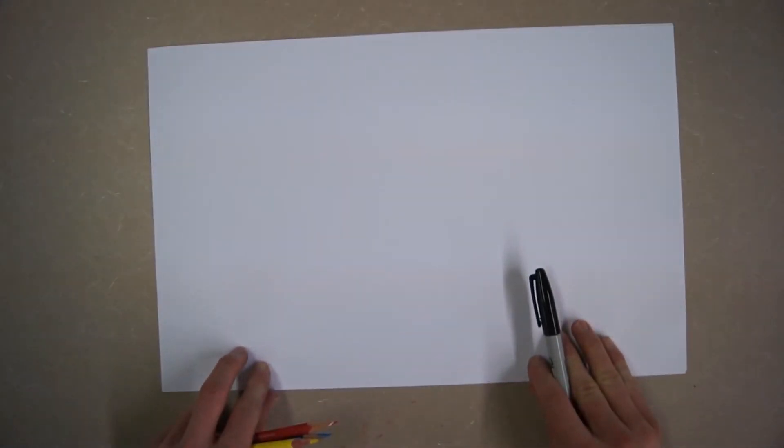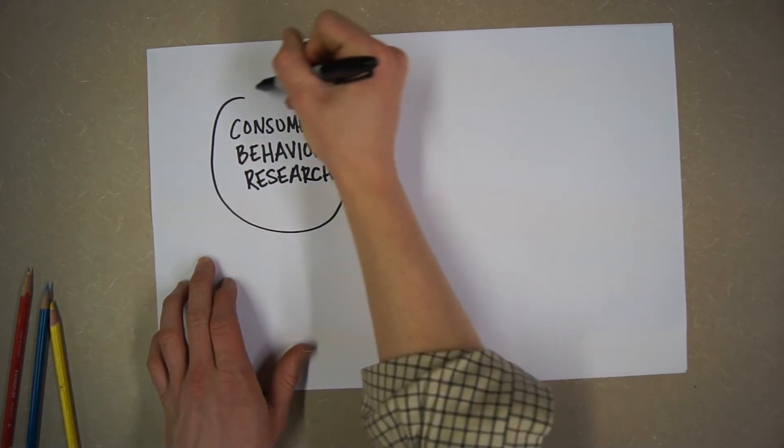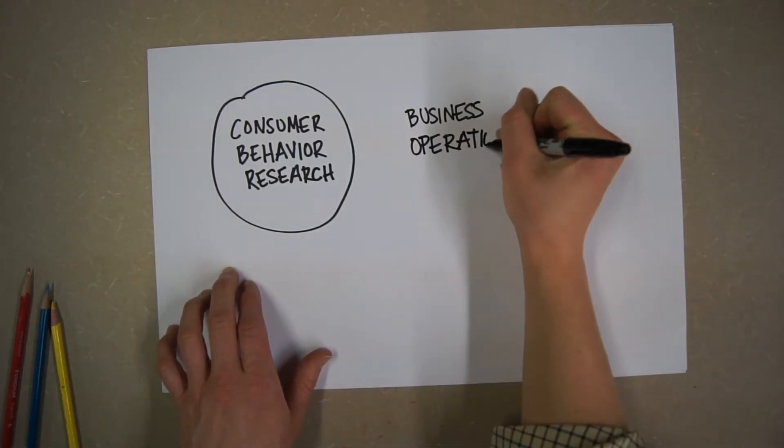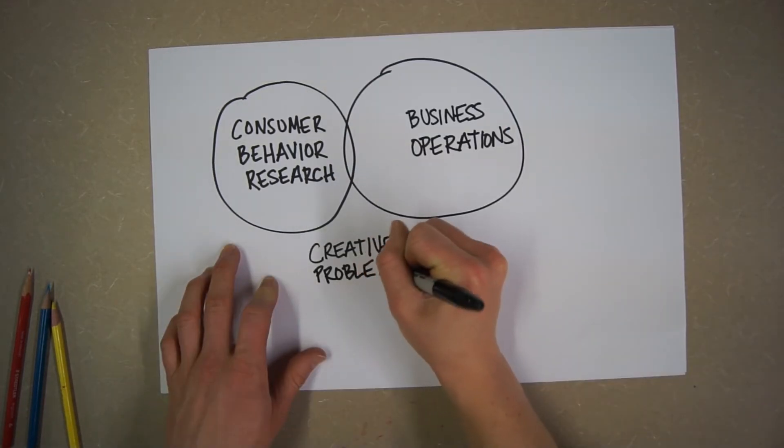We affect the bottom line in three ways. One, by understanding how to use consumer psychology research to create designs that influence purchase behavior. Two, by having a thorough understanding of business operations and the importance of ROI. And three, by being experienced problem solvers.